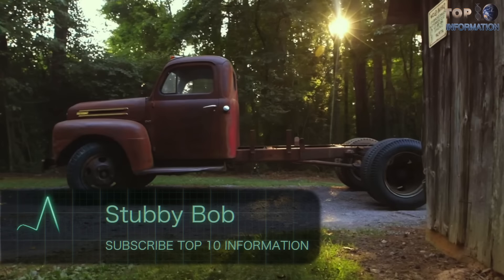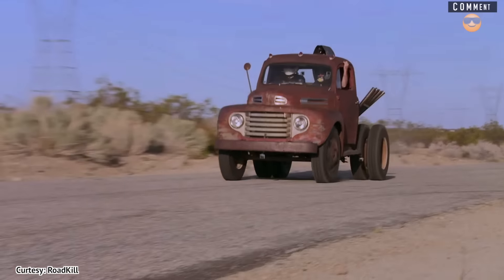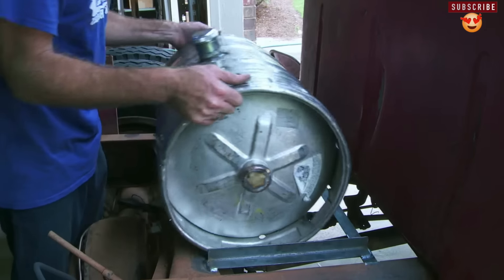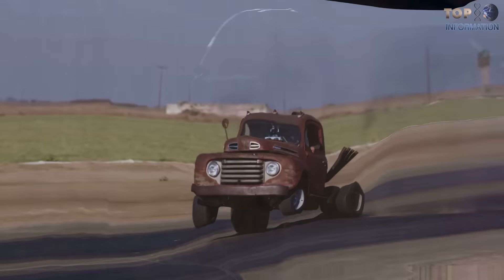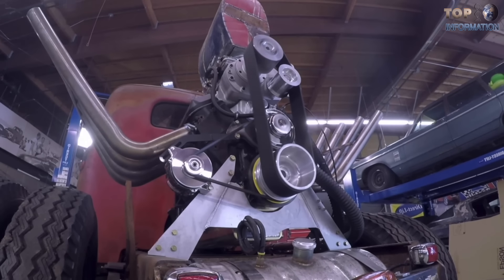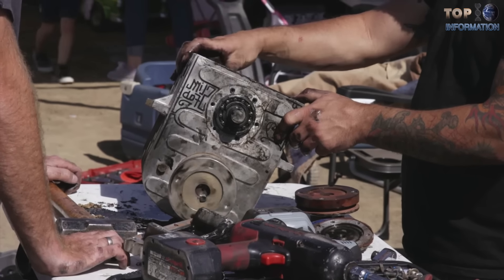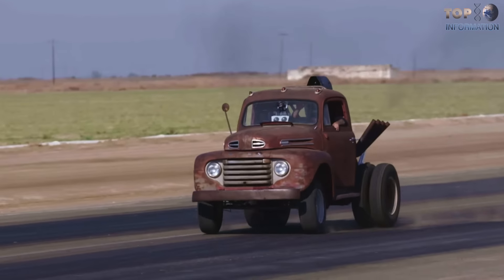Number 4: Stubby Bob. Two famous engineers, Mike Finnegan and David Freiburger from the YouTube channel Roadkill, took a 1950s Ford F6 dump truck and shortened the wheelbase to just 102 inches so that it would look absolutely awesome. Instead of the old tractor engine, they replaced it with a new Chevrolet Big Block V8 engine, precisely installed behind the driver's cabin. A new life is given to the truck with the support of Optima Batteries, CRC Industries, Lincoln Tech, and Cooper Tire. Even though this Stubby Bob truck works fine, it still needs a lot of work to complete the project.